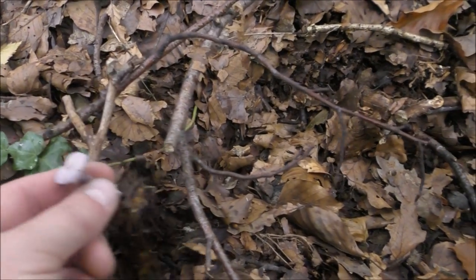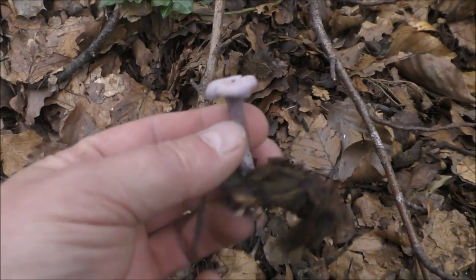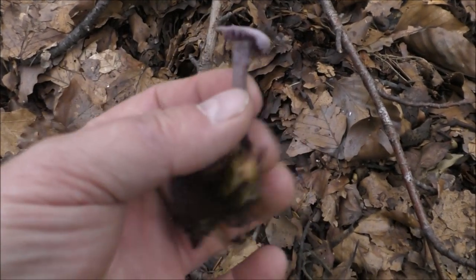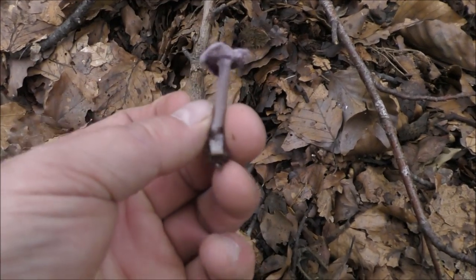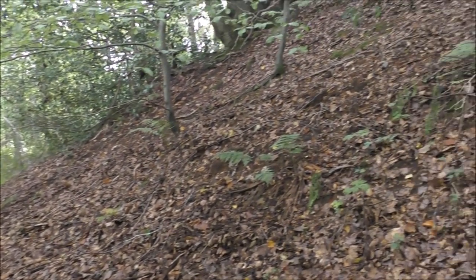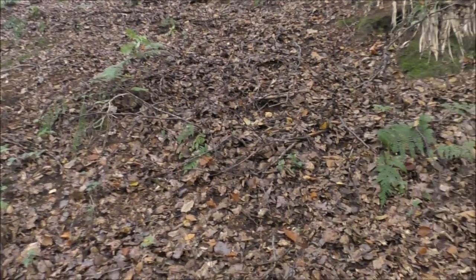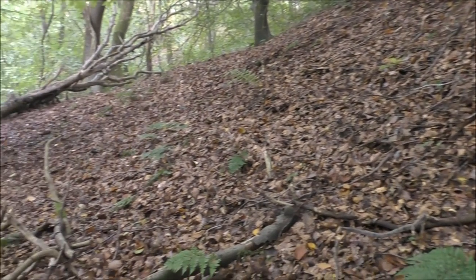Here we go — I recognise this one. That is an amethyst deceiver, a purple sort of fungi, and that one is edible. You see that in a lot of fancy French dishes. Unfortunately that's the only one I can find here, and this is a cracking area. Look at how thick these beech leaves are lying on the ground — this has got to be a good place for fungus. Maybe it's a little bit late and we need a bit more rain.